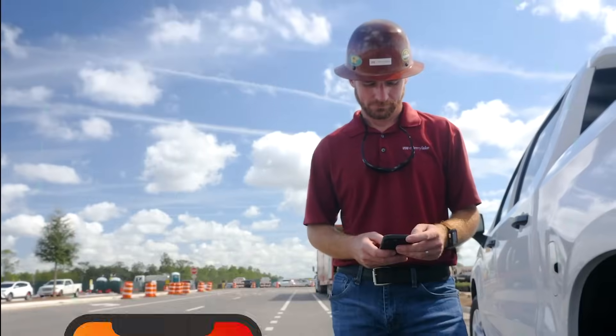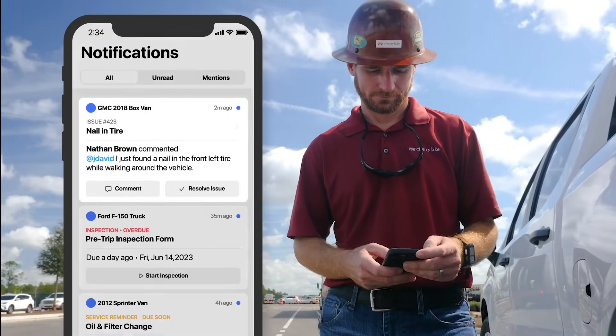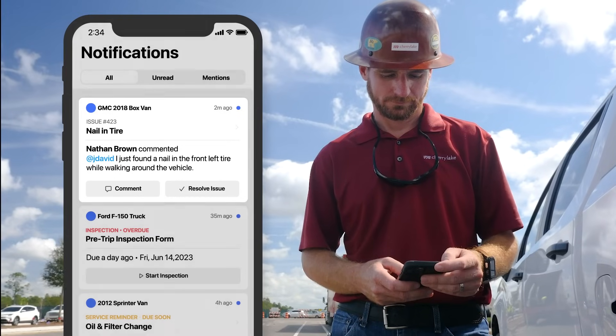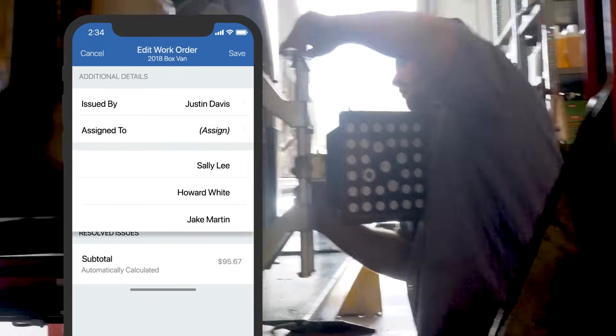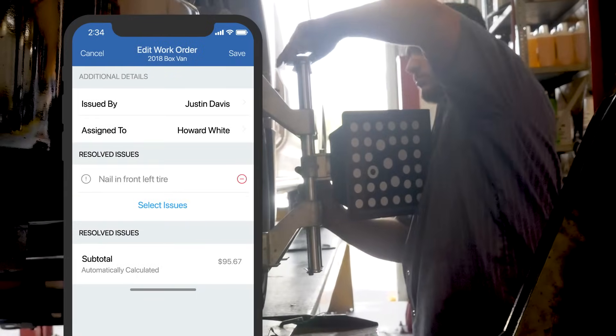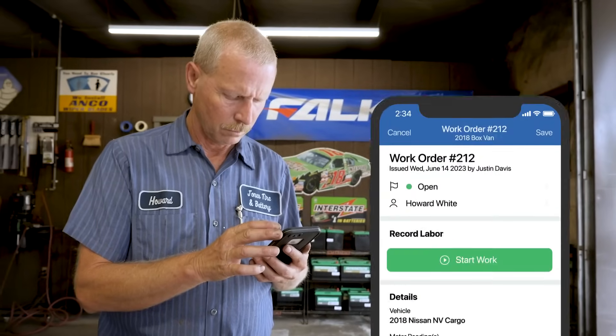By surfacing maintenance activities like PM reminders, inspections, and issues in real time, fleet teams stop wasting time trying to find the right information and can spend their time taking action to get assets back into motion. Fleetio actively pushes relevant information to exactly who needs to know, keeping everyone aligned on key priorities.